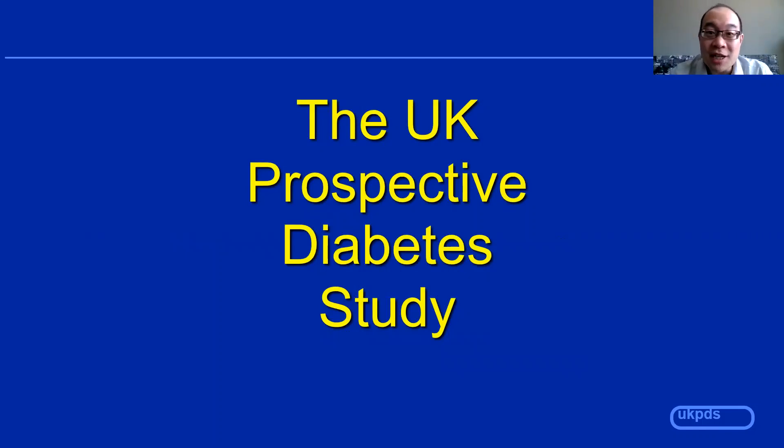Hello, and welcome to my presentation on the UKPDS and the DCCT. Both were major landmark trials in their day, and they were really important in answering questions on whether blood sugar control would really help patients with diabetes. Both are important trials and they may show up on the exam.